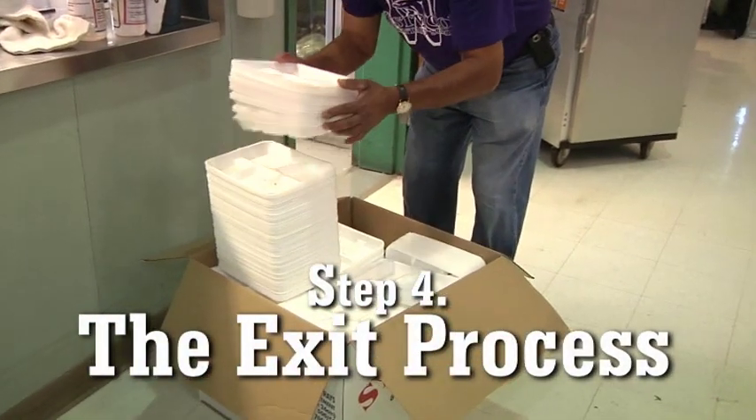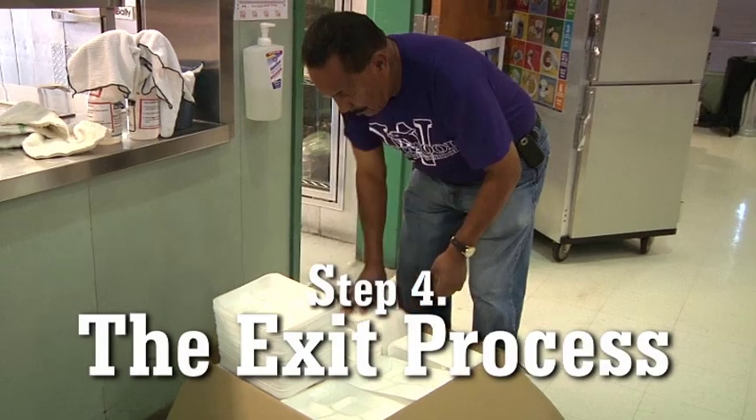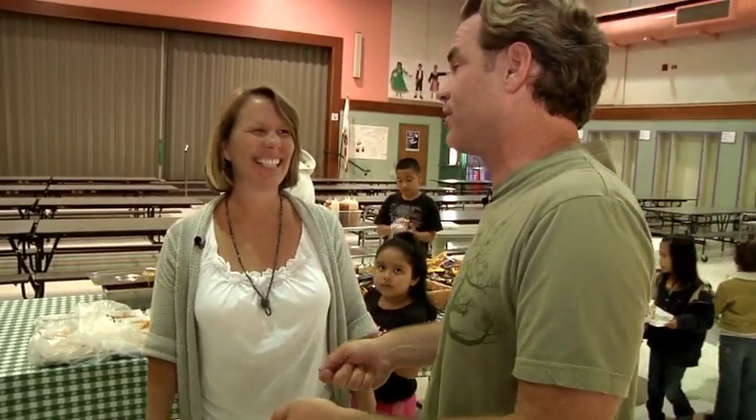What's step four? Step four is when the custodian puts all of the clean ones back into the box they originally came from — clean trays back in the box. I'm going to go through this process myself. I'm going to eat with you and see how easy this process is.